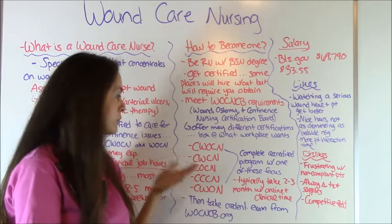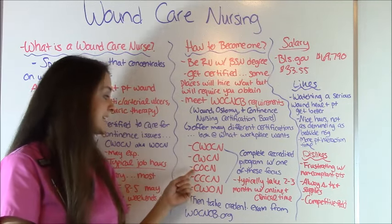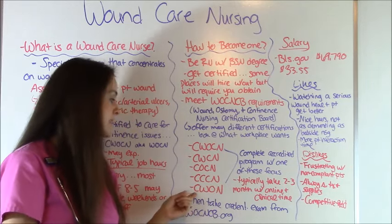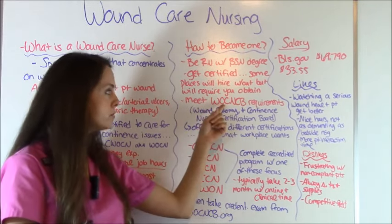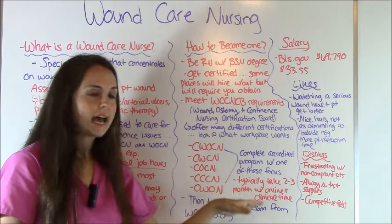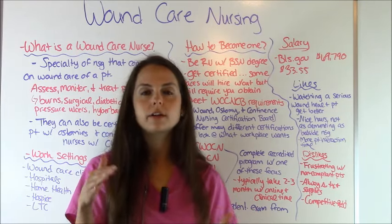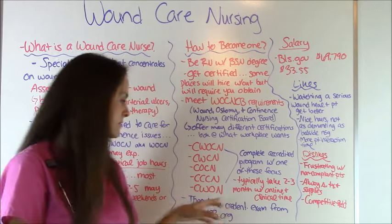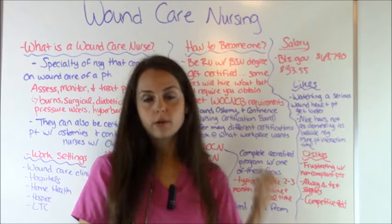Here are the certifications: CWOCN is Certified Wound Ostomy Care Nurse; CWCN is Certified Wound Care Nurse; COCN is Certified Ostomy Care Nurse; CCCN is Certified Continence Care Nurse; and CWON is Certified Wound Ostomy Nurse. You must go through an accredited program — the WOCNCB has a list of programs on their website. These programs generally take about two to three months to complete, with lecture and clinical time. After completing the program, you take a credentialing exam through WOCNCB.org to get your credentials.